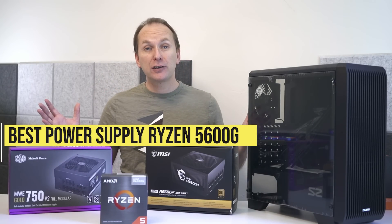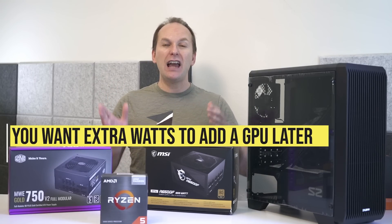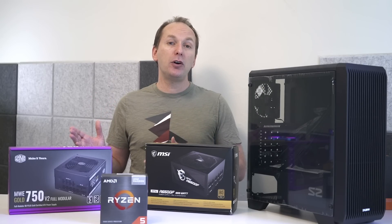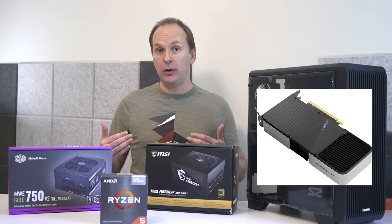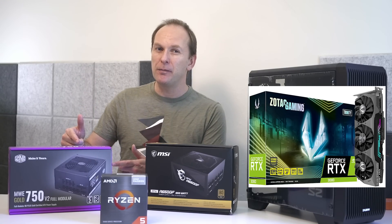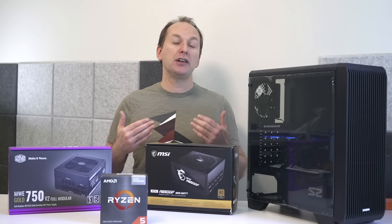What about the power supply? Without a graphics card, this build isn't going to need much power at all, but you want to leave room to add a graphics card later. As specced right now, it only needs 150 watts. Using my formula of multiplying max draw by 1.5, that's only 225 watts. However, if we put an RTX 3060 Ti inside with the safety multiplier, we'd need a 550 watt or higher PSU. An RTX 3070 would need 650-700 watts, and an RTX 3080 would like to see at least 750 watts. Today we're going with the MSI A650GF, and I'll leave links to more budget-appropriate options in the description.